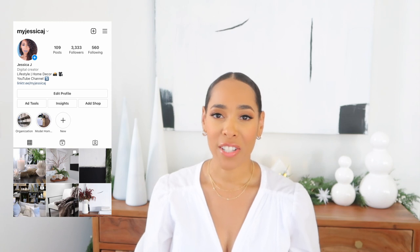Hi guys, welcome back to my channel. If you're new here, my name is Jessica J, and on this channel we talk a lot about home decor and lifestyle. If that's your kind of thing, I would love it if you subscribe and also follow me over on Instagram — my name over there is My Jessica J.